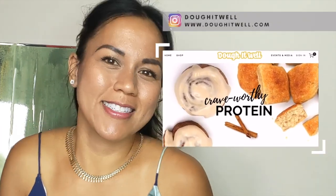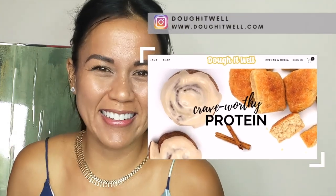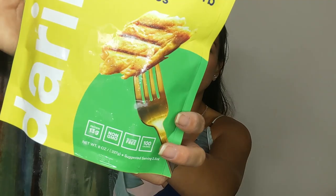Hey friends, today I wanted to share something amazing that I found on Instagram and ended up really loving. It's kind of questionable because it seems so fantastic — if that makes any sense. If you guys don't know me, welcome to my channel. My name is Gia, I'm the creator of Do It Well. At Do It Well we make crave-worthy protein treats like cinnamon rolls and bread, and today I'm introducing you to Daring Foods.